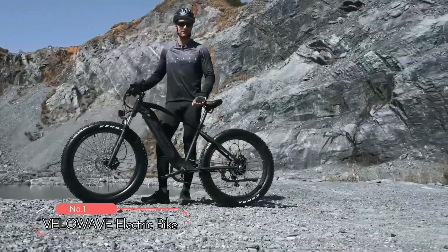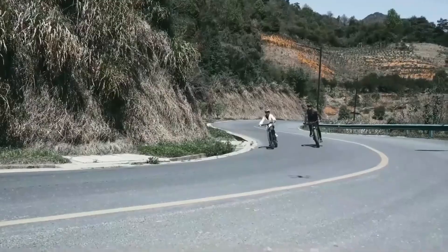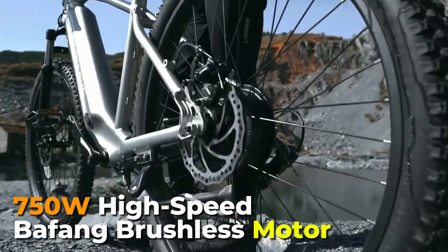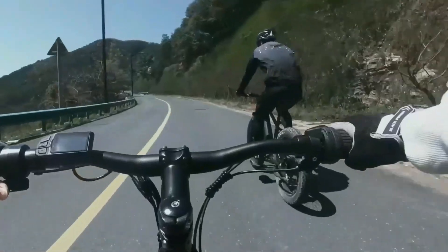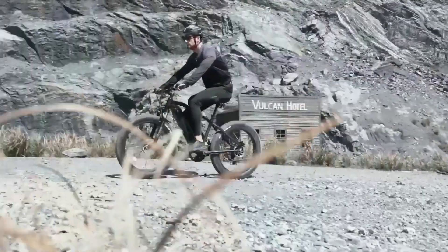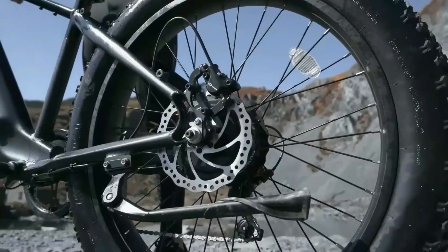At number 1 is the Velowave electric bike. This electric bike offers a host of features that make it the perfect choice for commuting, off-road riding, or simply exploring the outdoors. This bike boasts a 750-watt high-speed Bofang brushless motor that ensures a maximum speed of up to 28 miles per hour. With 80 Nm of torque, you can experience an excellent riding experience off-road. The Bofang motor is known for its long-lasting life and minimal maintenance.